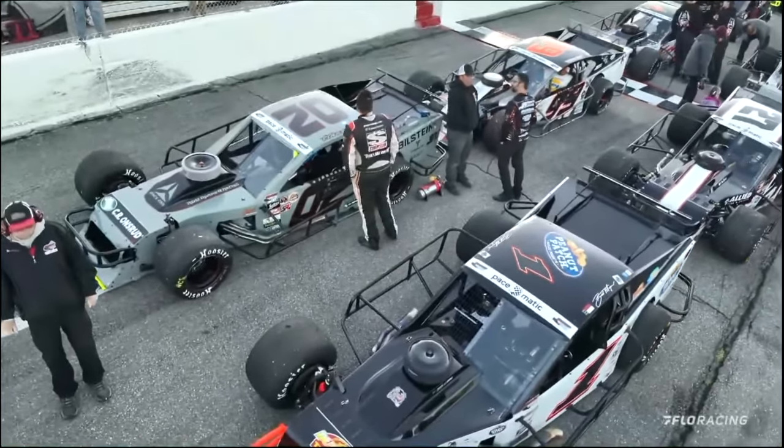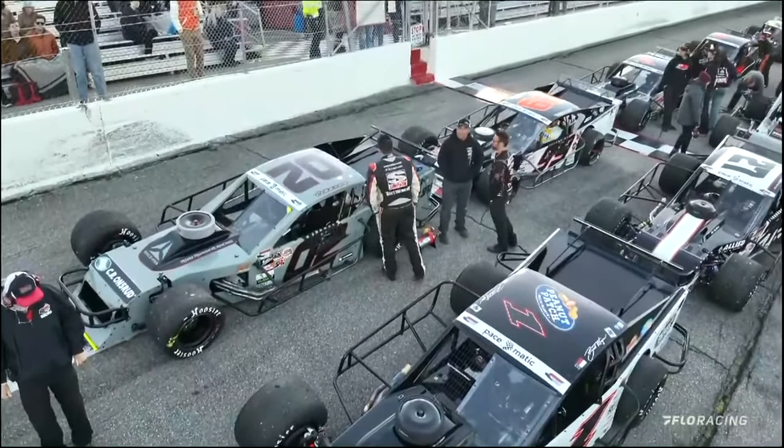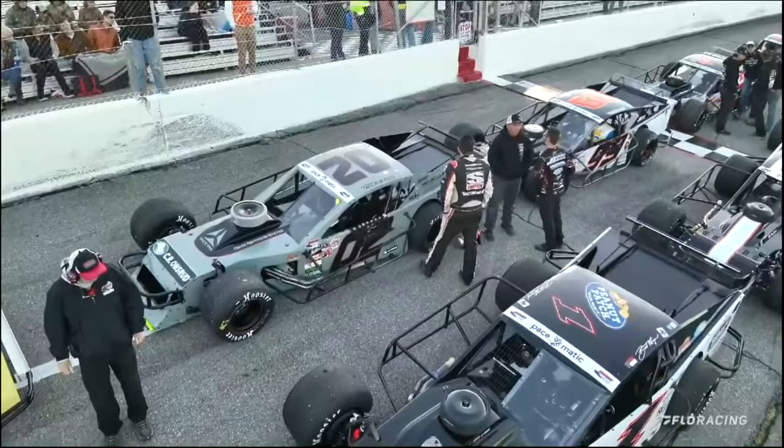Starting 6th in his best qualifying effort of this season — a two-time winner in Smart Modified Tour competition out of Miami Springs, Florida, and a former winner on the NASCAR Truck Series — it's Joey Coulter.